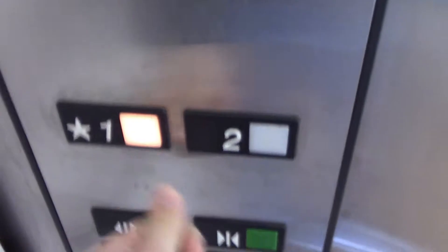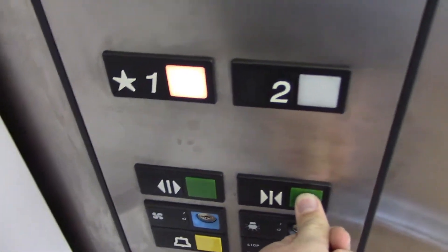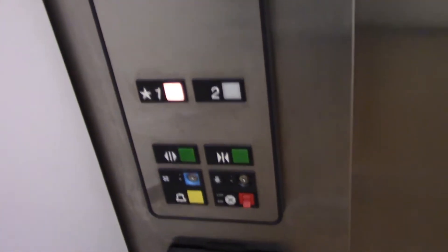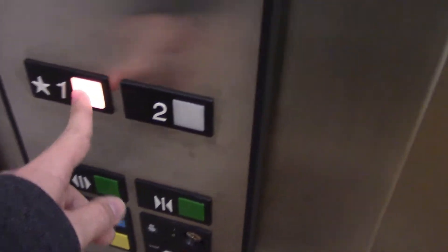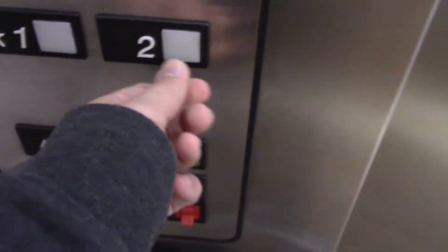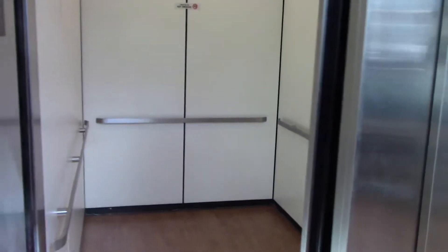The Otis charm doesn't work anymore. These fixtures are actually not in bad shape for what they are. Again, a 4,000 pound capacity. It's just your basic refurbished Otis Series 1 elevator. I'm surprised these are in the condition that they are, honestly. I always like this — your old Otis equipment. And let's not forget about the Otis logo.